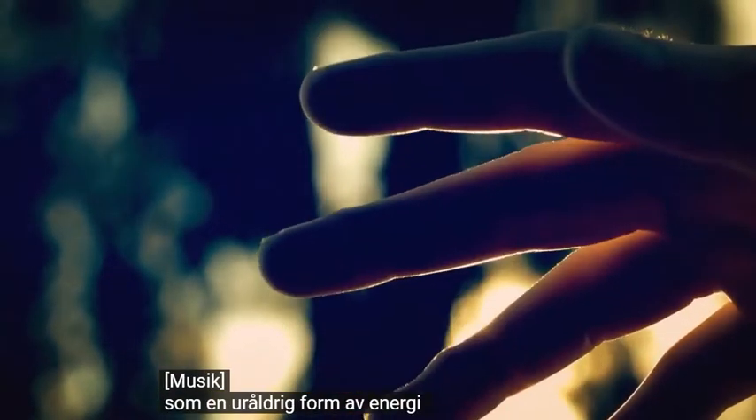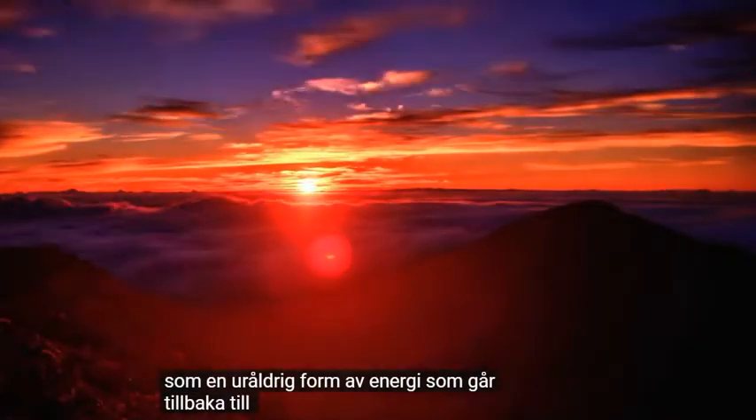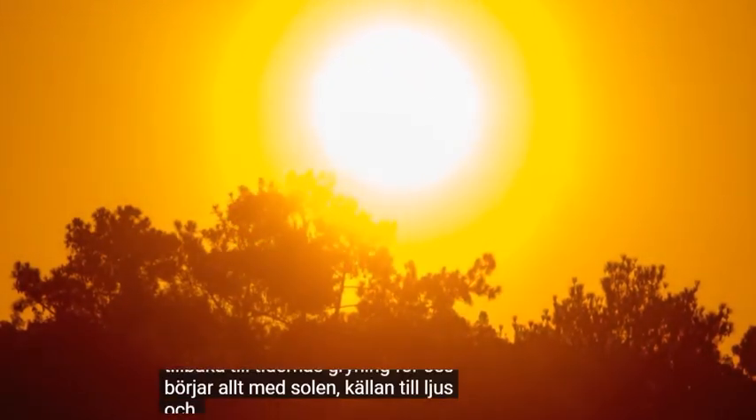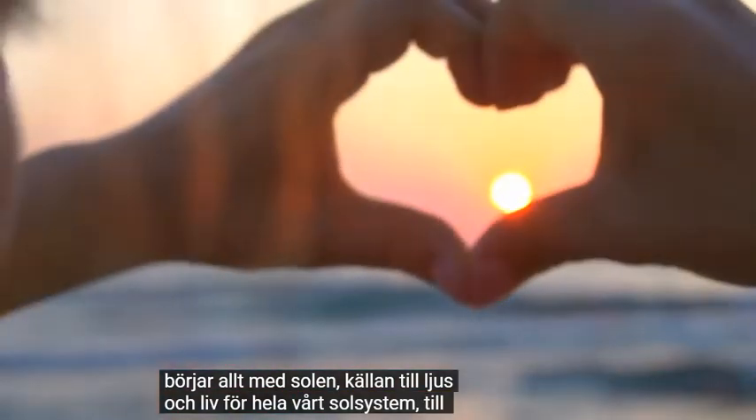Light, an ancient form of energy that goes back to the dawn of time. For us, it all begins with the sun, the source of light and life for our entire solar system.